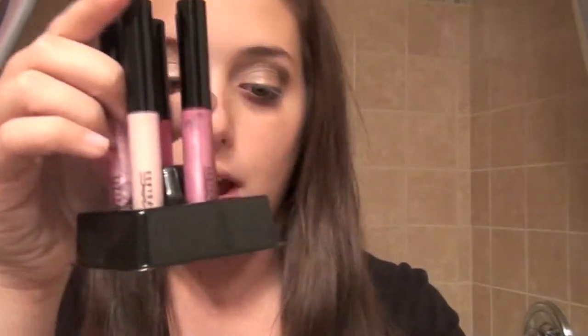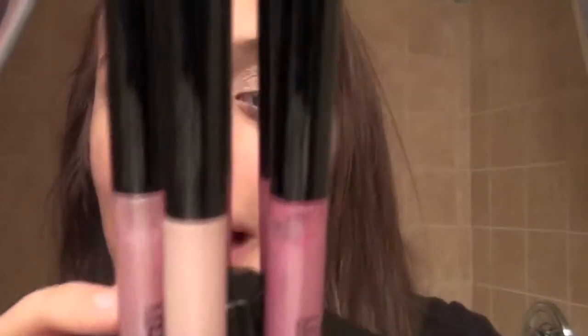I went to MAC and got two more things from the Tartan Tale collection. I got the Five Sassy Pink Lassies Lip Glass set. These are the pink ones. It comes with Sassy Lassie, which is a gorgeous hot pink with a cream finish. And Electrolush, which is more of a mauve - yeah, it's more mauve than berry. That's another cream finish.